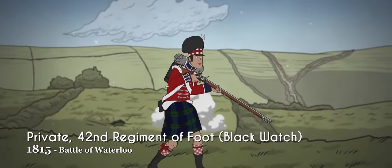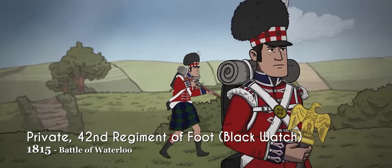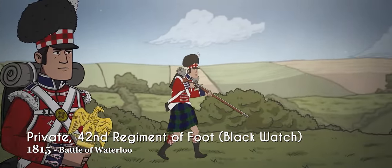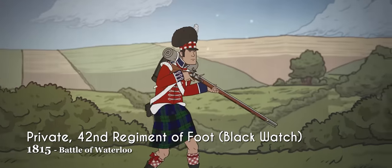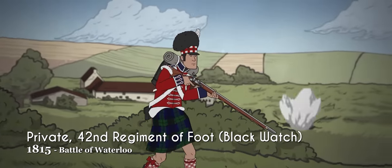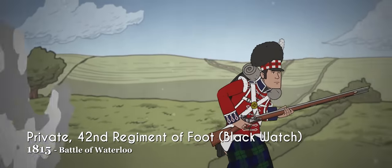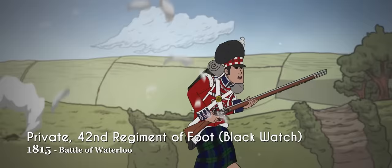The Highland soldiers of the 42nd Regiment of Foot, Royal Highlanders, nicknamed the Black Watch, fought valiantly in the Battle of Waterloo, complete in dress with their distinctive patterned kilts. The kilts originate as a traditional dress garment of Gaelic men and those in the Scottish Highlands during the 16th century, and continue to be worn in certain military formations to this day, with regiments claiming their own unique patterns.